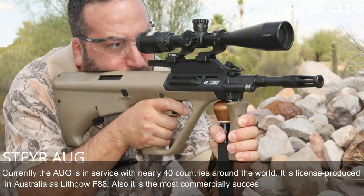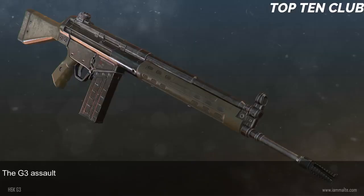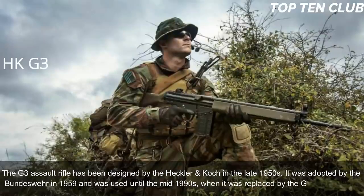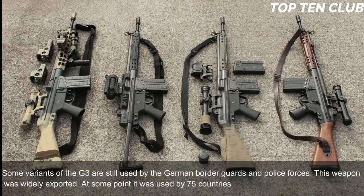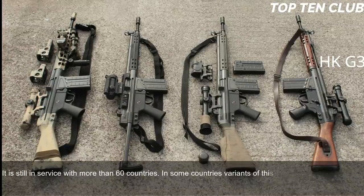Number 4: Heckler & Koch G3, Germany. The G3 assault rifle was designed by Heckler & Koch in the late 1950s, adopted by the Bundeswehr in 1959, and used until the mid-1990s when it was replaced by the G36. Some variants are still used by German border guards and police. This weapon was widely exported — at one point used by 75 countries as their standard-issue assault rifle — and is still in service with more than 60 countries, with variants still produced under license in some.